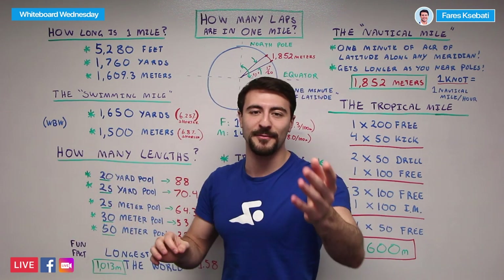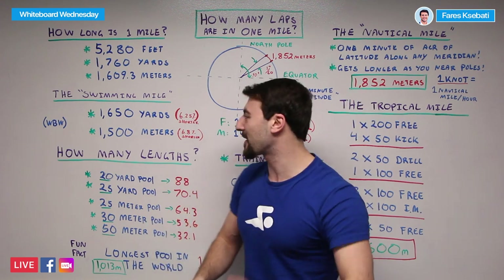Yards is really only in the United States, so for my American friends, hello — but for the rest of the world, we're talking meters.